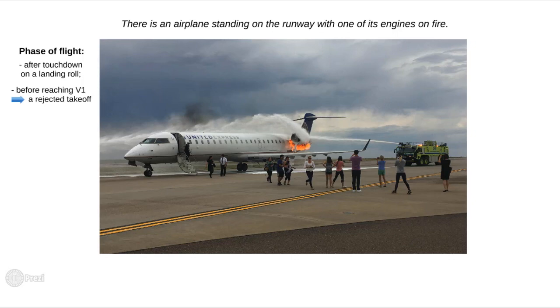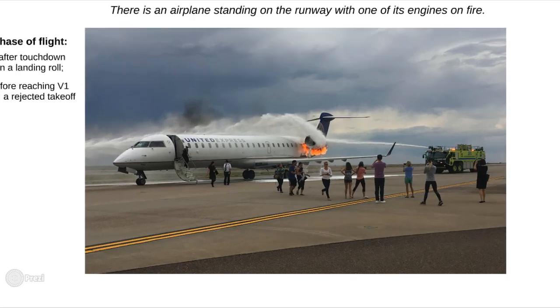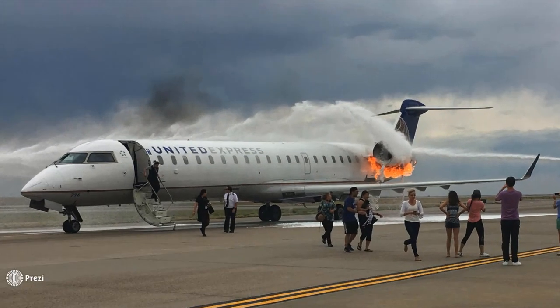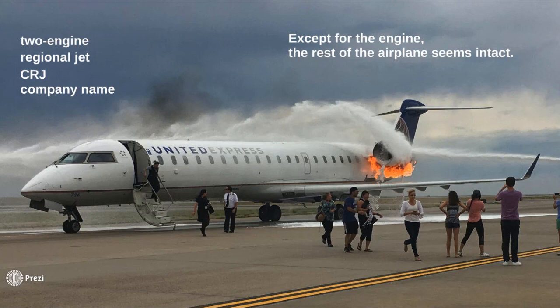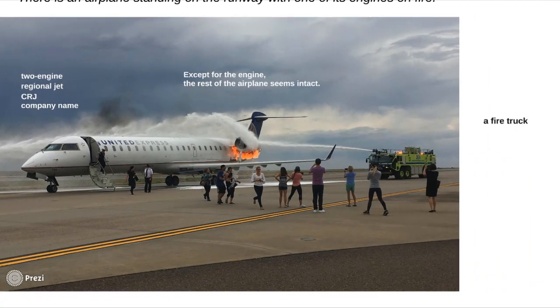As we agreed earlier, it's always a good thing to be able to extract as much information about the aircraft and its condition as possible. We have a two-engine regional jet here — it resembles a CRJ — and we have the company name written on the fuselage. Except for the left engine, which is in flames right now, it seems the rest of the airplane is intact, meaning there is no other damage. We see a fire truck by the aircraft spraying water over the affected engine. It looks like there's another stream of water coming from the left, so there are supposedly more trucks operating on the other side of the aircraft.